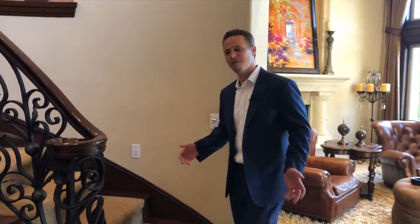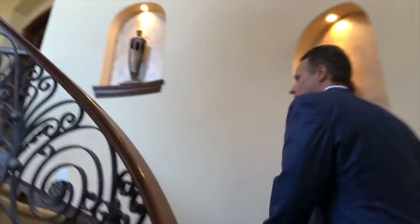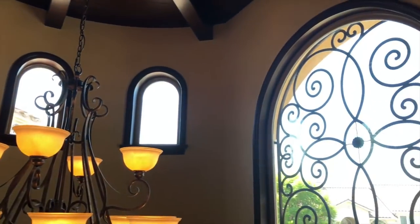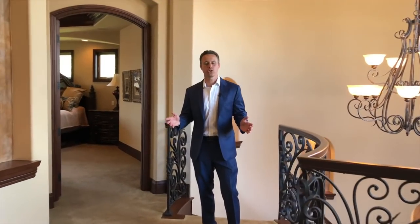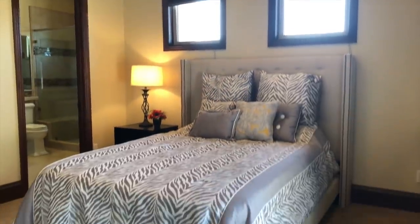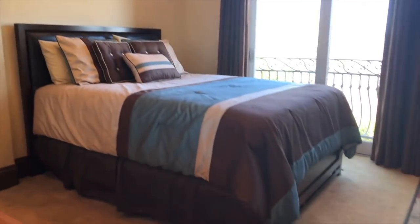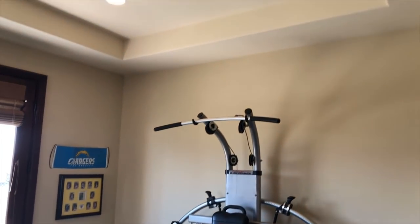Now I'm going to show you the upstairs — follow me. Coming up the stairs, you're going to have all these built-in niches with all the down lighting. There's a great landing at the top, and all these big windows that are going to let all this light in. The house is completely light and bright throughout. Coming up to the upstairs, you're going to have four en suite bedrooms — they're all really good size with their own bathrooms and their own walk-in closets. When you have a two-story home, you have high ceiling height and plate height on the lower level, and you have the same on the upper level as well.